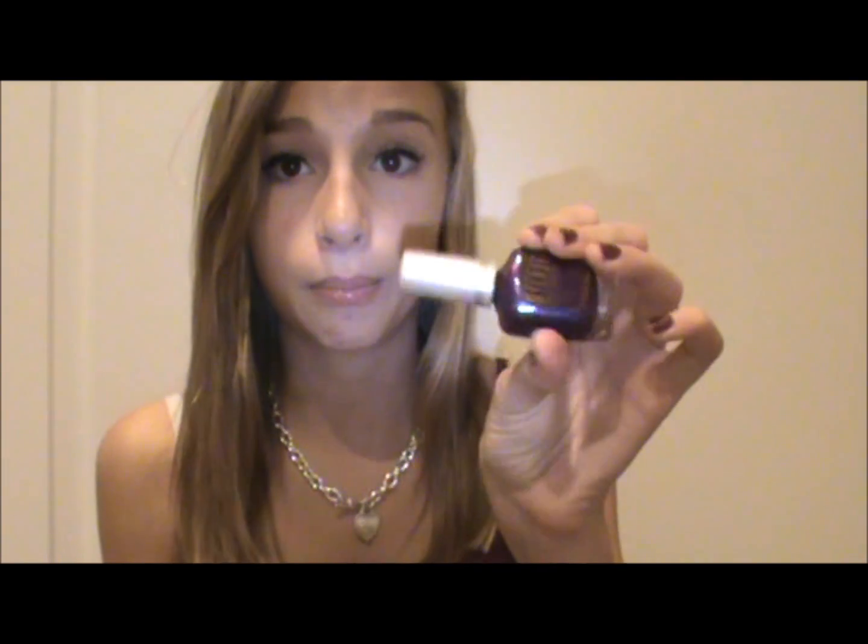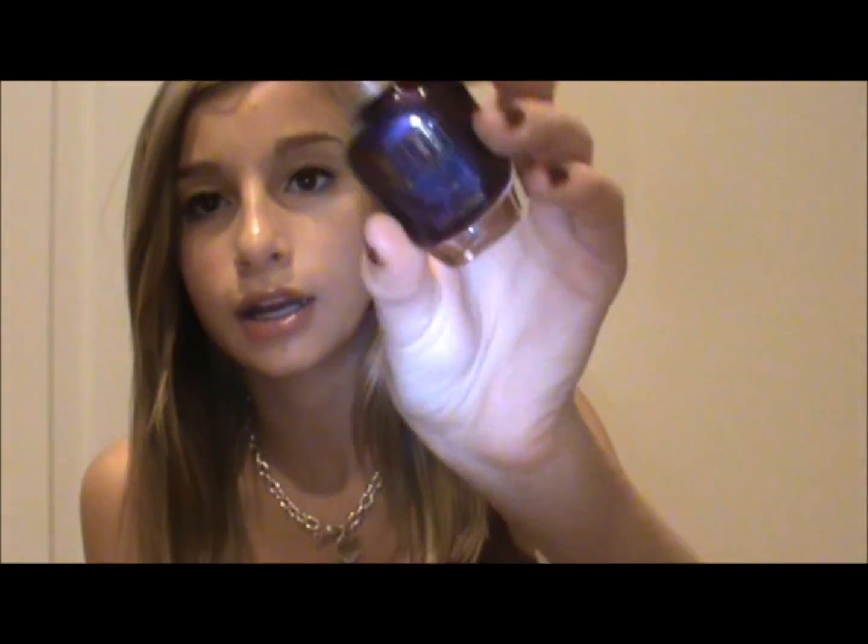The last color is Purple Rain by Milani. This is a really unique color because it is not only just purple, but it has blue reflex and red reflex in it. So it's a unique color, and it just looks like this. It's really, really pretty on your toes. Those are my favorite fall and winter nail polishes — I told you I aim towards the darker colors in the fall and winter, and then in summer and spring I go for the lighter colors. I hope you enjoy it, and I'll see you guys later.